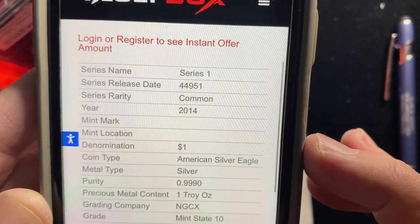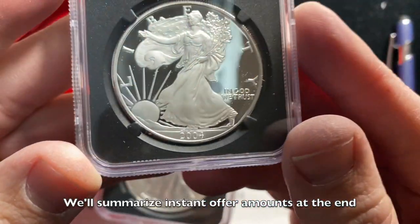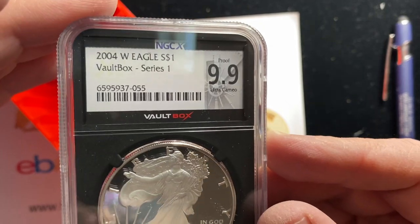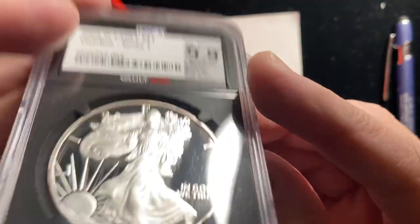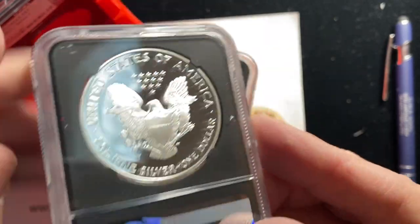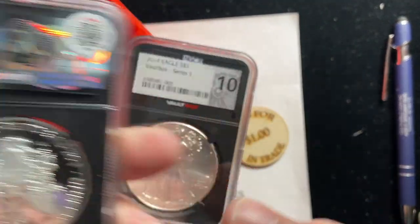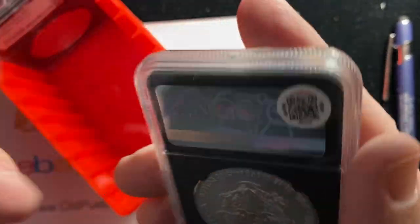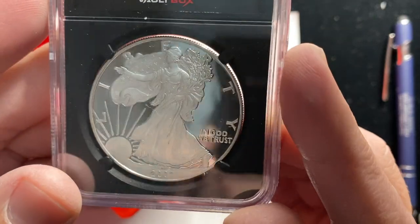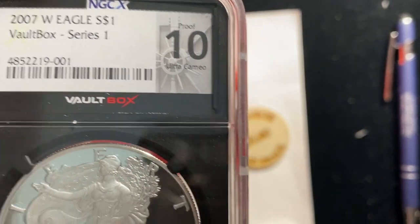I'm looking for it to make me log in or register to see an instant offer. Let's see what else is in here. We've got a proof — 2004 proof silver eagle — Series 1, 9.9. The transition from the old scale to the new scale on these is, of course, this is supposed to be a 69 — anything that's just one point shy of perfect. Now that I know the QR codes are all the same, they're just going to take me back to the Vault Box website. Also an 07 W in a Proof 10 Ultra Cameo, and it says Ultra Cameo on that little label.